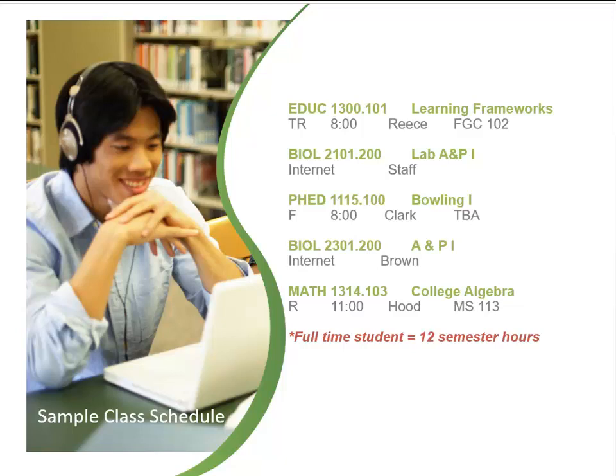If a course begins with a 0, the course is a developmental course. The second number in the course displays the number of semester credit hours the course is worth. The time indicated on the class schedule is when the class begins. MW indicates the class meets on Mondays and Wednesdays; T-R indicates Tuesdays and Thursdays. An R by itself indicates Thursday and an F indicates Friday. For students enrolled in an online course, the days and times will state Internet. If the schedule states TBA or to be announced, make sure to check with the Admissions and Records Office or the Advising Office before classes begin to verify where the class meets.